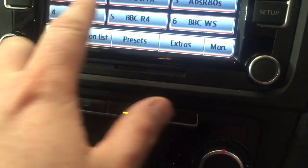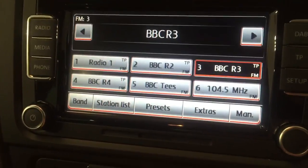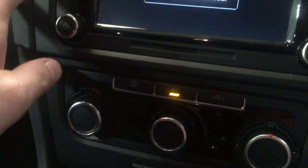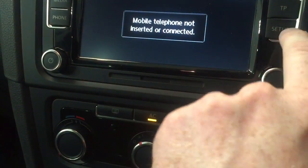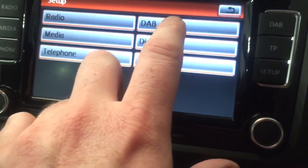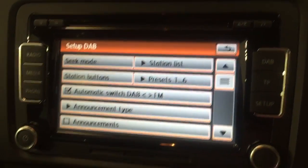We've got the DAB digital radio, you can scroll through stations. It's got the radio — which is normally your FM — and media, which takes you through auxiliary and things like that, and obviously got the phone. And you've got your setup system there for all the bits and bobs. This is actually a touch screen — so there you go, it just takes you through. Great bit of kit.